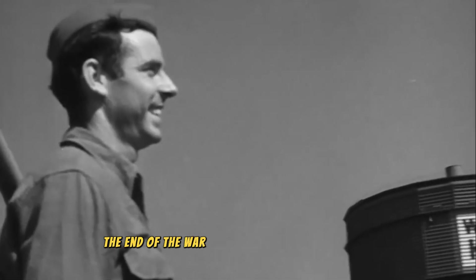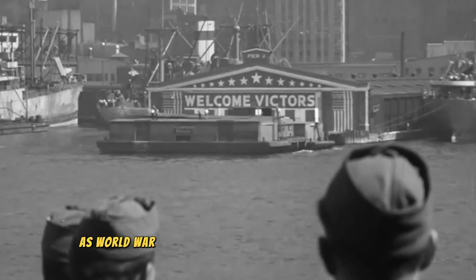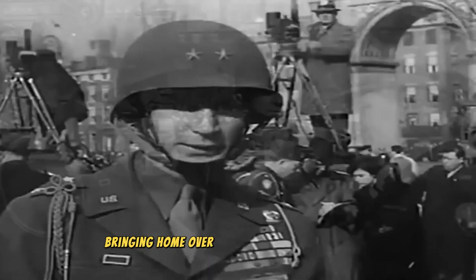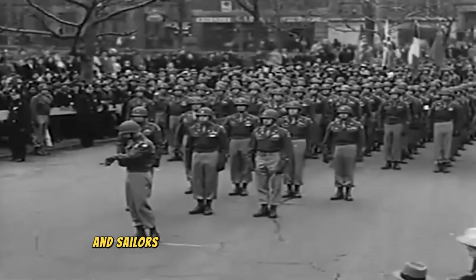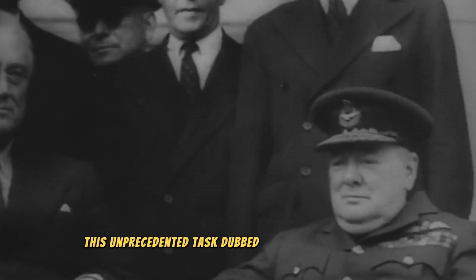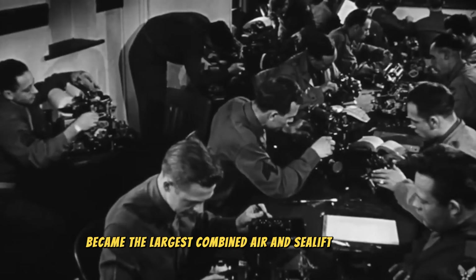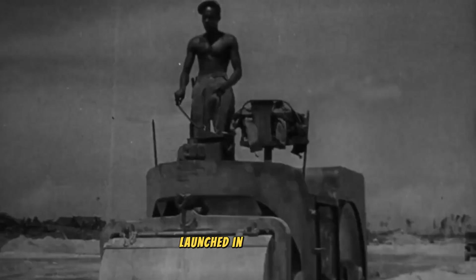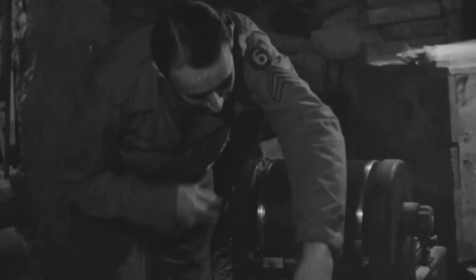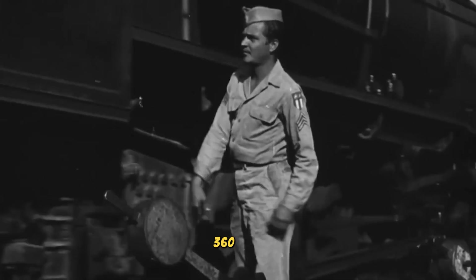The end of the war and the need for repatriation. As World War II concluded, a massive undertaking loomed: bringing home over 8 million American soldiers and sailors stationed across Europe and the Pacific. This unprecedented task, dubbed Operation Magic Carpet, became the largest combined air and sea lift in history. Launched in late 1945 by the War Shipping Administration (WSA), it was a monumental effort executed in just one year — 360 days.